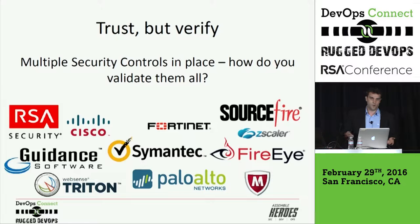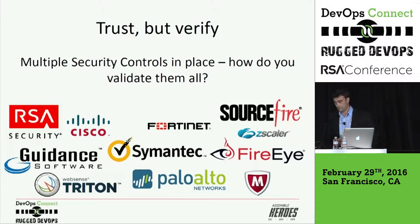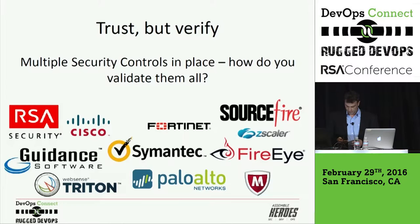In my experience — 15-plus years working on a lot of different products — we've come to a stage now where we're buying too many solutions, too many products, too many controls are being put in place. In many cases they're redundant, and the manageability of all these controls has become overwhelming for a lot of teams. Obviously DevOps helps an enormous amount in this area. From the rugged DevOps perspective, I want to talk about how we can make this even more effective and efficient.